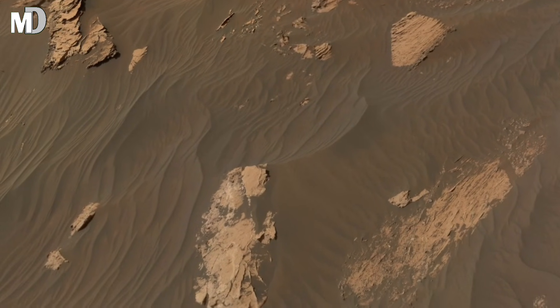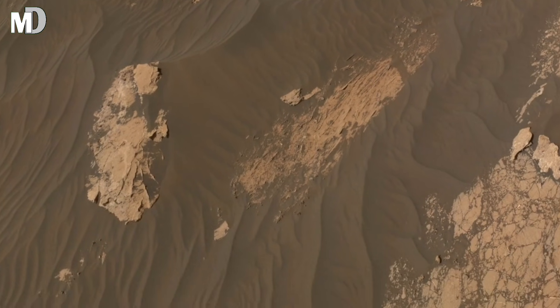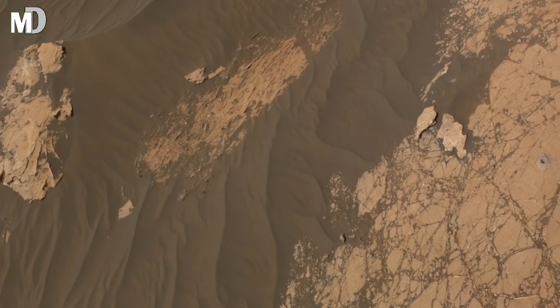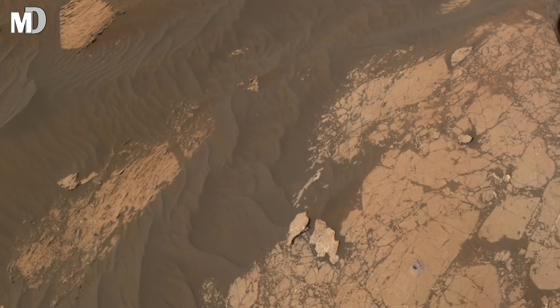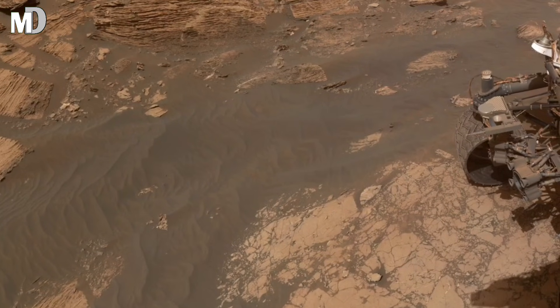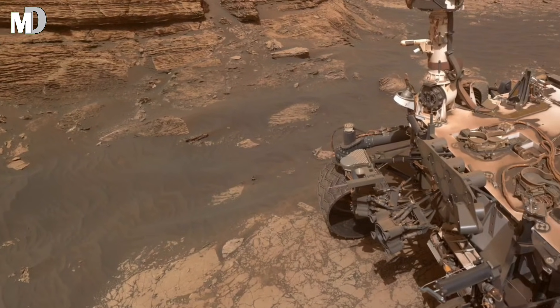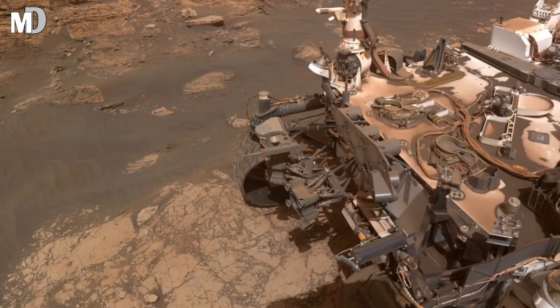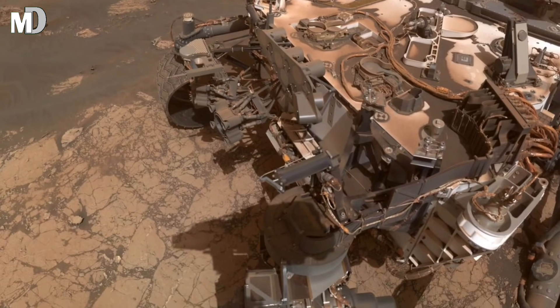The gentle slopes surrounding the basin are especially important. They tell us that erosion here was slow, not violent. Such gradual shaping points to a long period of environmental stability. Some scientists believe these conditions may have allowed ice, or even liquid water for short periods, to exist beneath the surface, protected from Mars' harsh atmosphere.